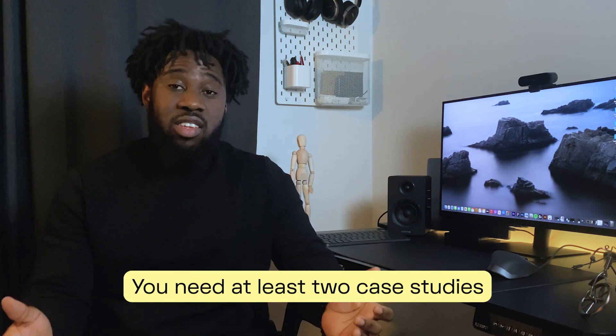Step number four: create case studies. The next thing you need to do is showcase your design and thought process using case studies. You need at least two case studies. You could redesign an existing mobile app or website — you don't necessarily need to redesign the entire experience; you could just pick a section that interests you. For example, you could redesign the checkout experience of your favorite online store or the order experience of your favorite food delivery app.